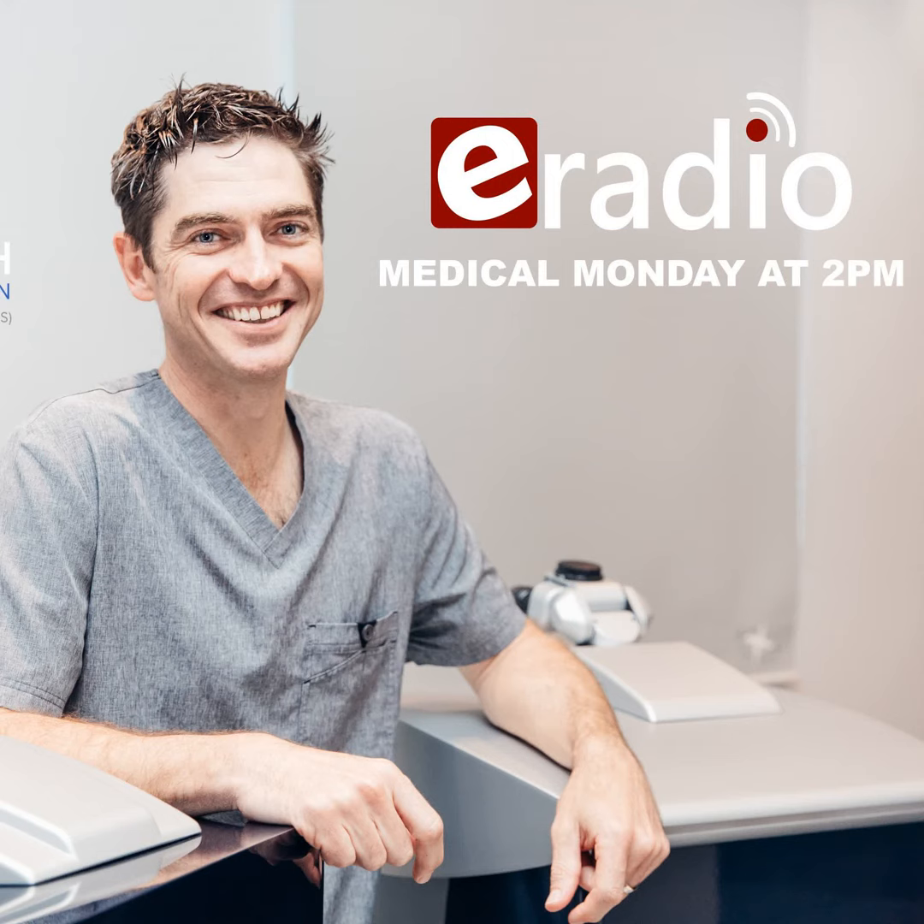Thank you so much, Doc, and until next Monday for more Medical Monday. Great pleasure — looking forward to it. This podcast was brought to you by eRadio. For more podcasts, check out our website on eRadioSA.com or through the eRadioSA app from the Google Play Store.